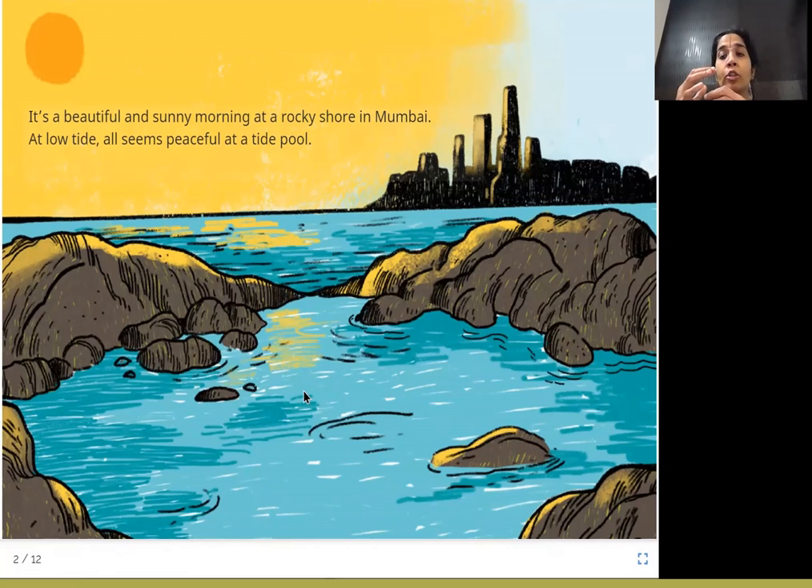Tide pools are basically on the shore of a beach. They can be seen when it is low tide — when a lot of water from the sea has gone back far into the sea. Tide is the rising and the falling of the ocean. When there is a lot of water, it's called a high tide. When there is less water and the shore doesn't have a lot of water, it's called a low tide. These tide pools are mostly seen in rocky shores where there are a lot of rocks.